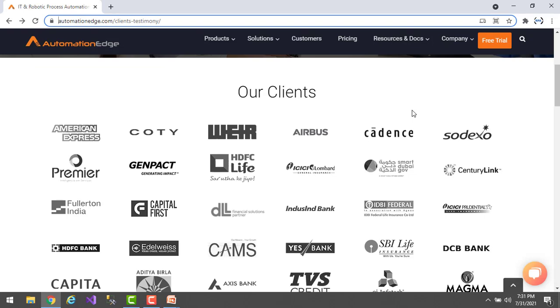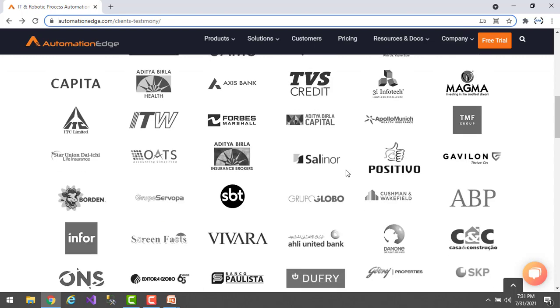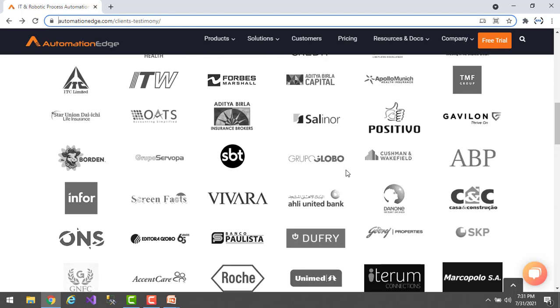We'll now look at the clients AutomationAge works with. If you see on the screen, we have American Express, Koti, Airbus, Sodexo, and more than 75 plus clients now with AutomationAge. These are the top clients that we have.